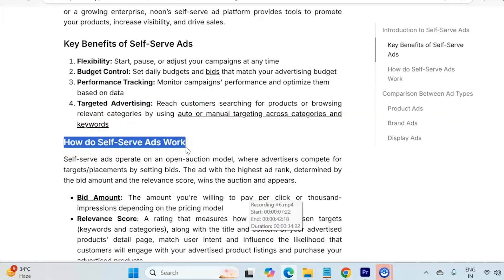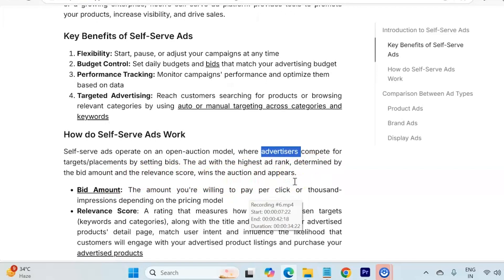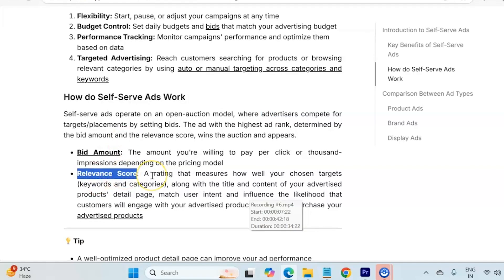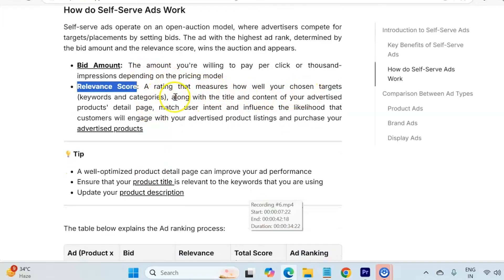Now, how do self-serve ads work? Self-serve ads actually operate on an open auction model where advertisers compete for placement by setting their bids. The ad with the highest ad rank — determined by the bid amount and the relevance score — wins the auction and appears. The bid amount is what you are willing to pay per click or per thousand impressions depending on the pricing model. The relevance score is very important to gain a high ad ranking such as rank 1 or 2.